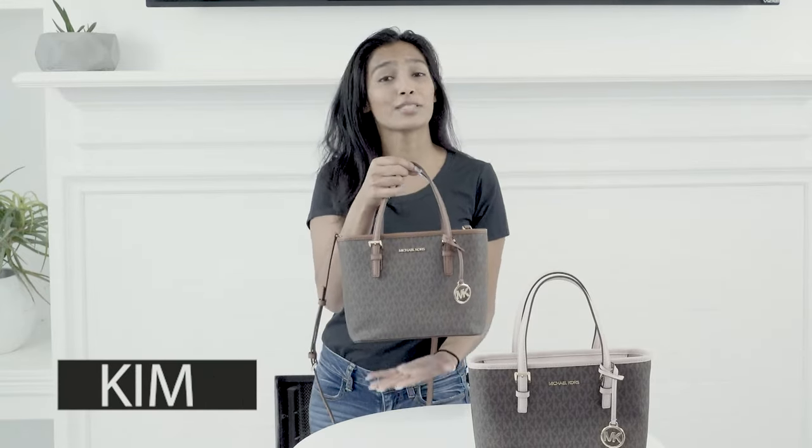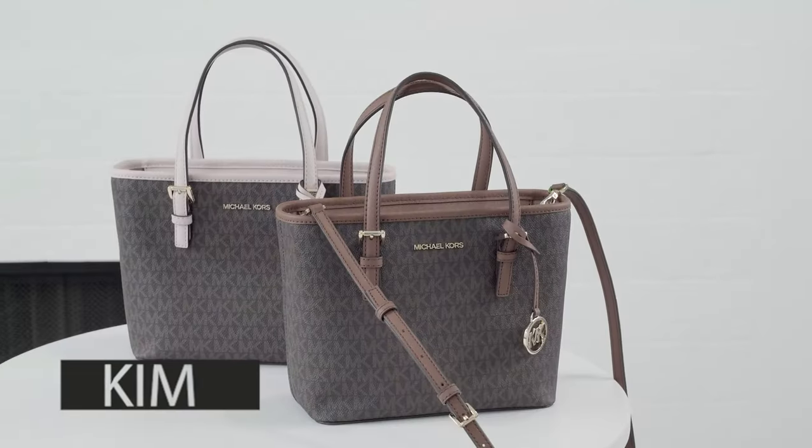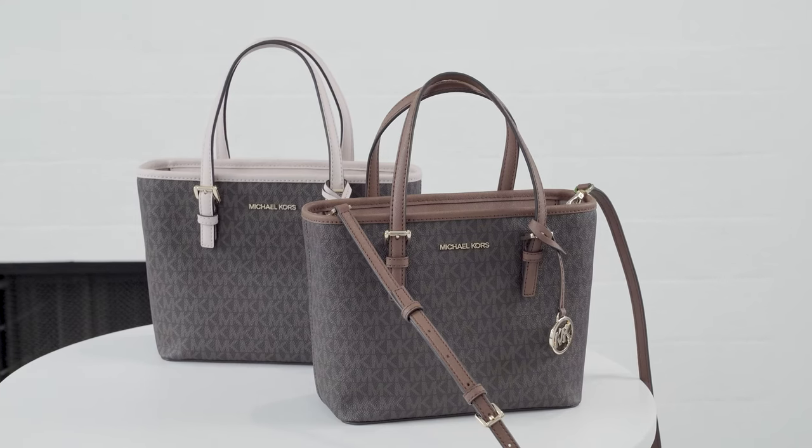Hi everyone, it's Kim with UNO. Today we have a special offer on this Michael Kors bag. This is the Michael Kors Extra Small Jet Set Tote.